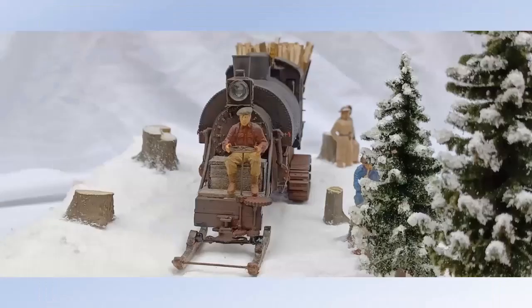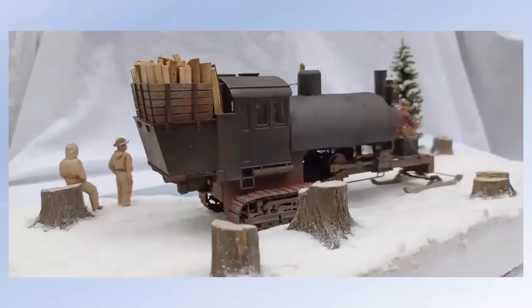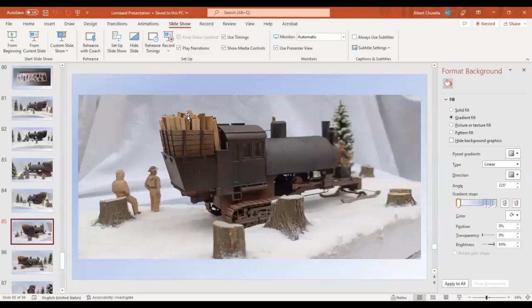So anyway, that's pretty much it — that's the Lombard. Done. Thank you — it's terrific, it really is, well done.